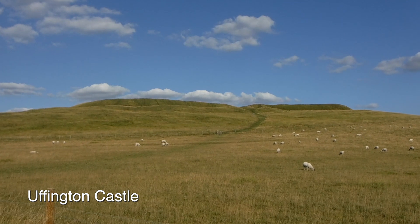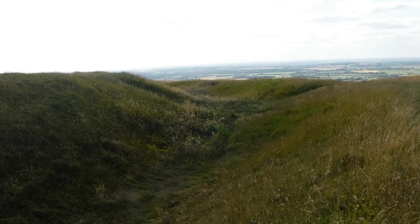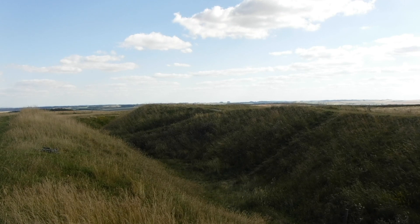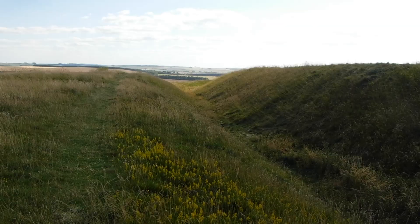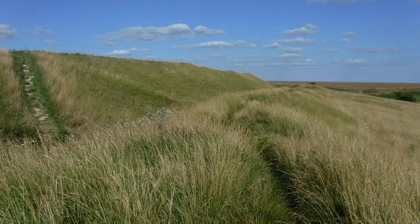Uffington Castle was originally constructed in the Late Bronze Age about three and a half thousand years ago. Initially the site was surrounded by a ditch topped with wooden ramparts and entered via a timber gateway to the west. During the Iron Age the fort was improved with a 12 meter wide and two and a half meter high chalk bank lined with sarsen stone.